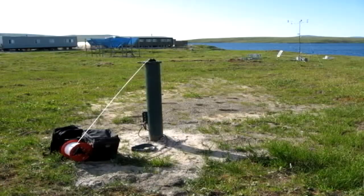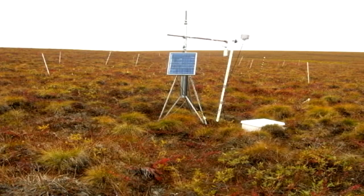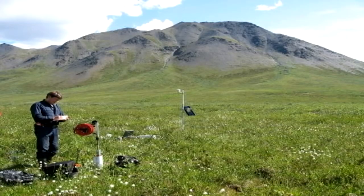Some of the boreholes were established in the late 70s, early 80s by a professor who worked here before me — he retired now — Professor Osterkamp. And since then, these boreholes were measured practically every year.